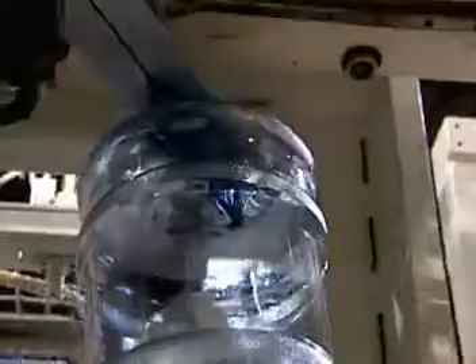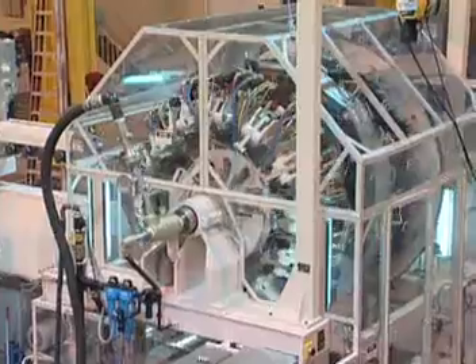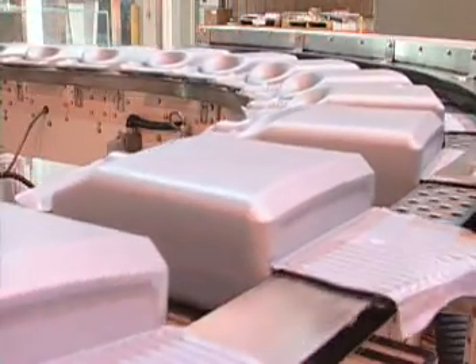Graham Engineering Corporation continually researches and designs blow molding solutions for today's competitive marketplace. One recent addition to the lineup is a 12-station rotary blow molding system specifically manufactured to produce two sizes of oil containers.